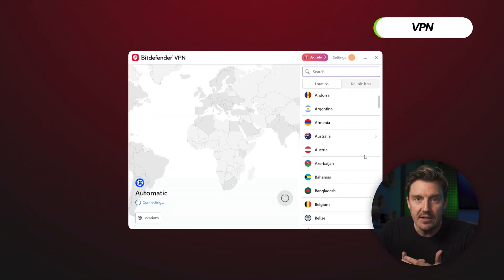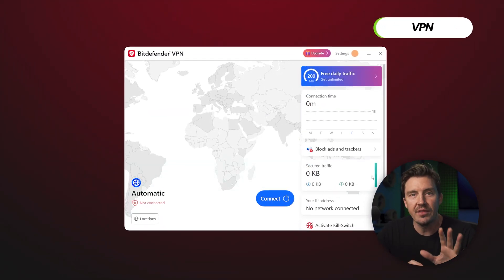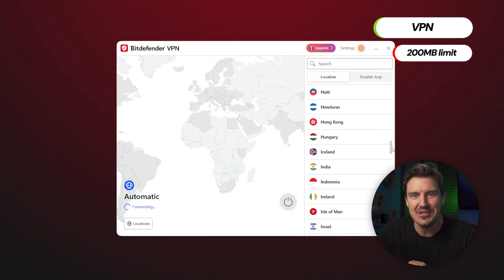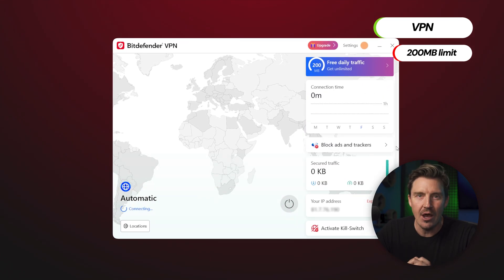There's also a VPN available, but it comes with a 200 megabyte limit, which, let's face it, is ridiculously small. But it's nice for testing out whether you could benefit from a VPN. Otherwise, I'd say this data limitation is really the only drawback of this plan, especially given how affordable it is when you use the discount code.